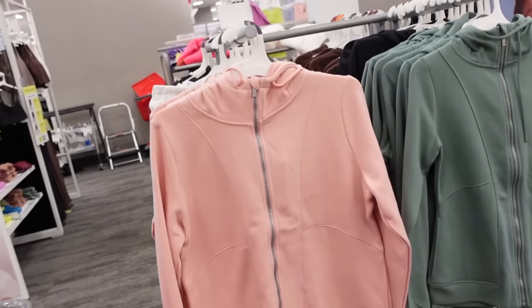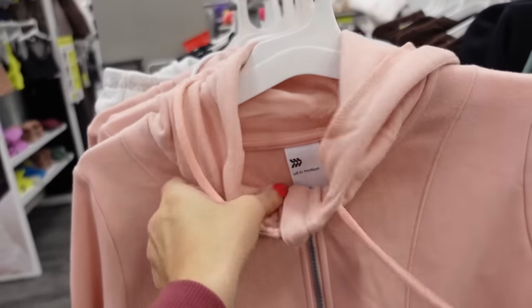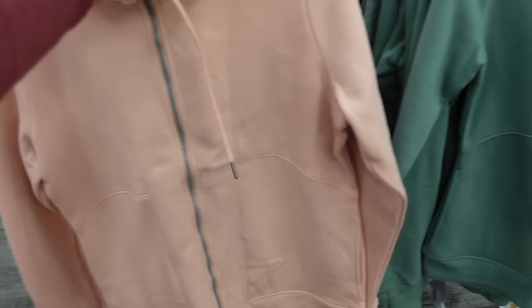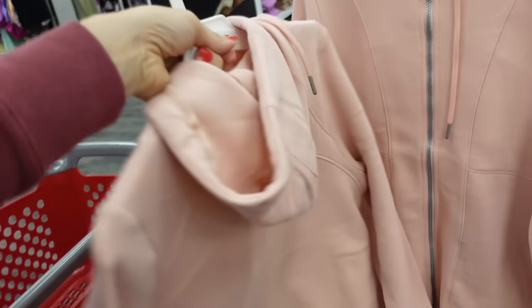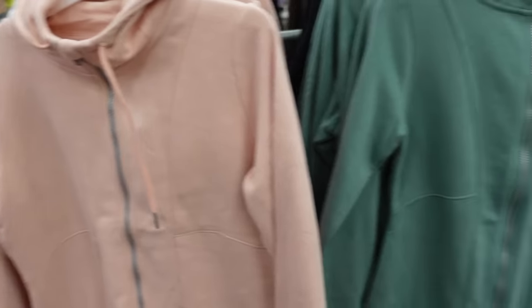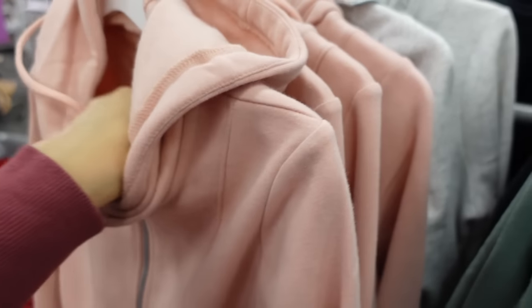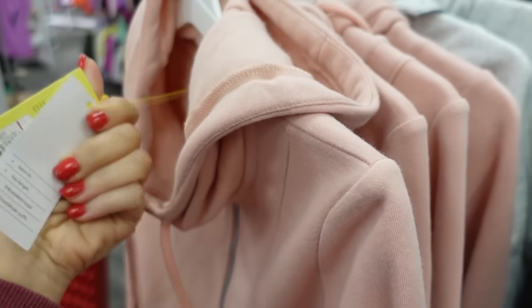New style zip-up from All in Motion — this is mock neck, soft fleece, really good seam detailing with the ribbed wrist. Comes in pink, green, black, and gray. It's like a longer tunic length and they're going to be $25.